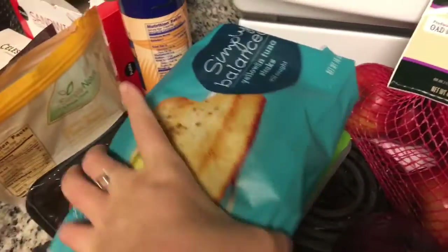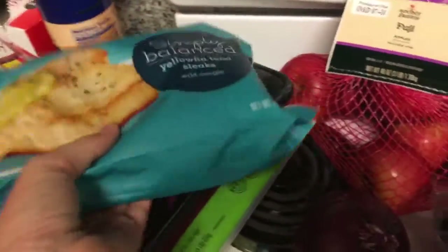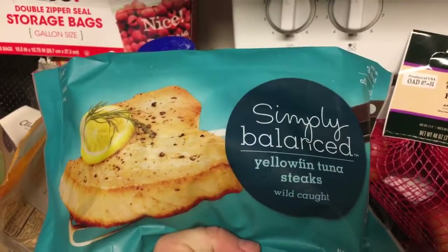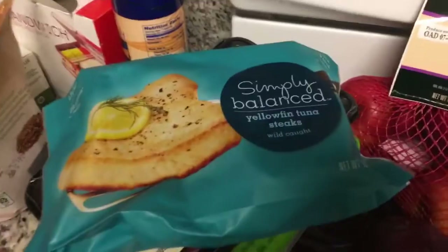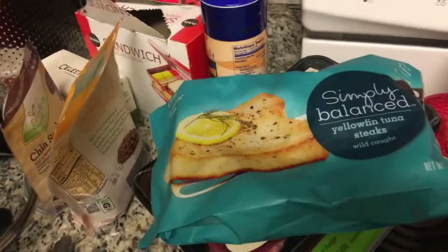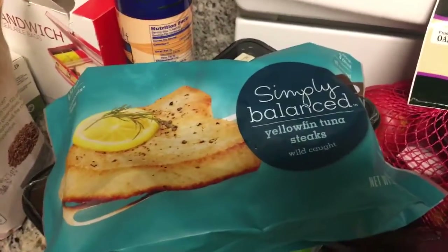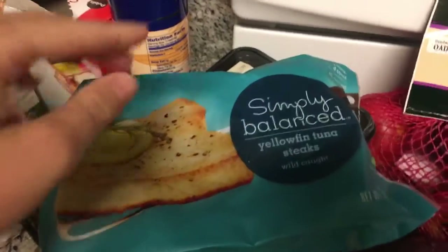Alright, here's everything. Let's start out with the meat and poultry. First, I got yellowfin tuna steaks. I'm obsessed with tuna — absolutely obsessed, especially raw tuna. When I cook these, I cook them lightly on the stovetop. These were Simply Balanced brand. Frozen fish is like 5-10% off on cartwheel.